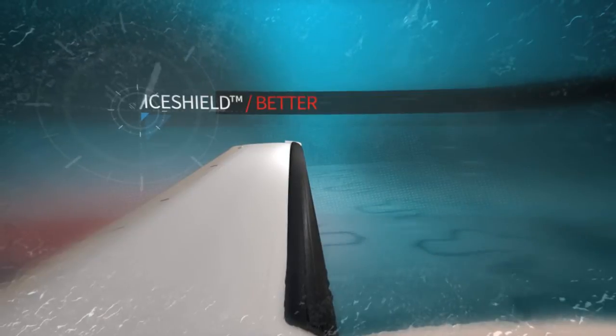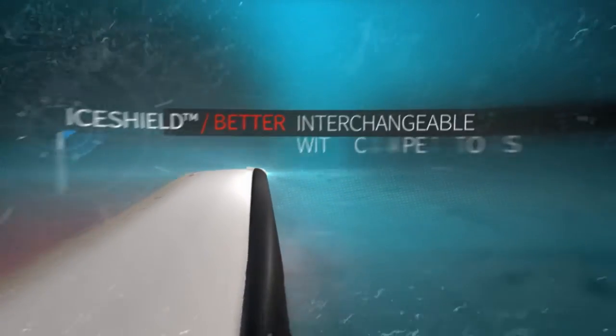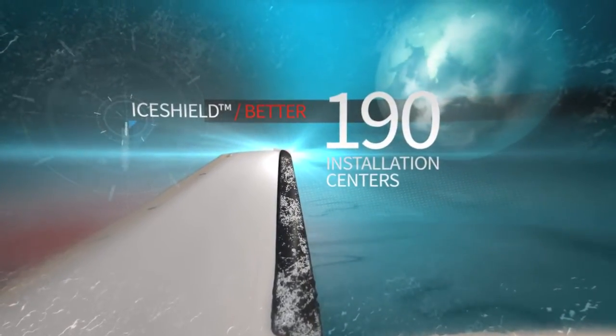IceShield is better, lasting up to 60% longer than the competition. It's interchangeable with competitor boots, and there are over 190 factory-trained installation centers worldwide.